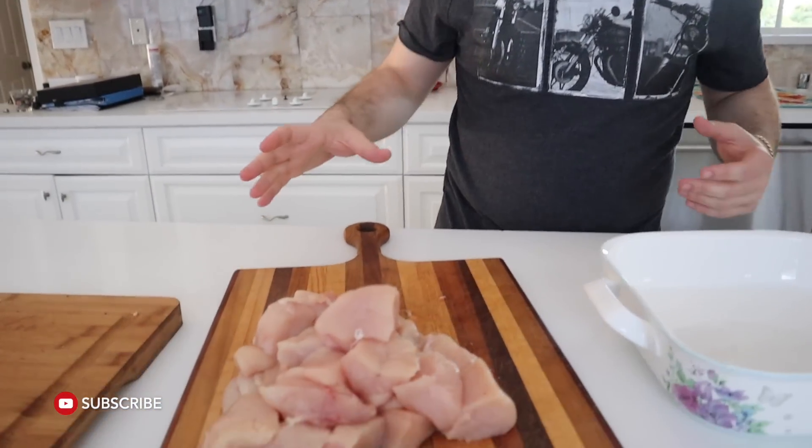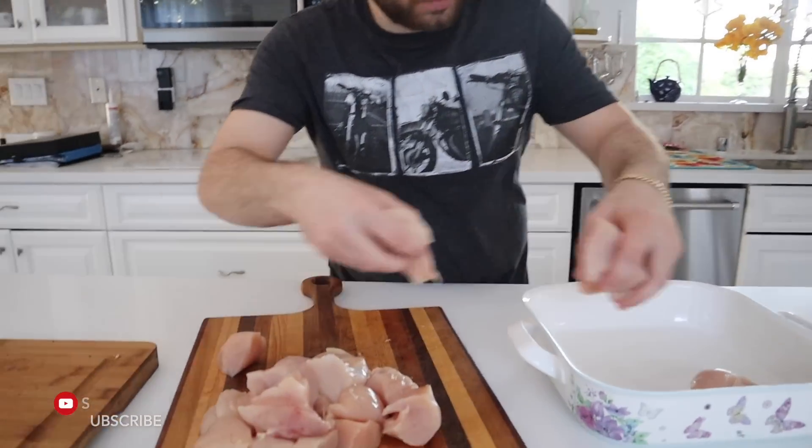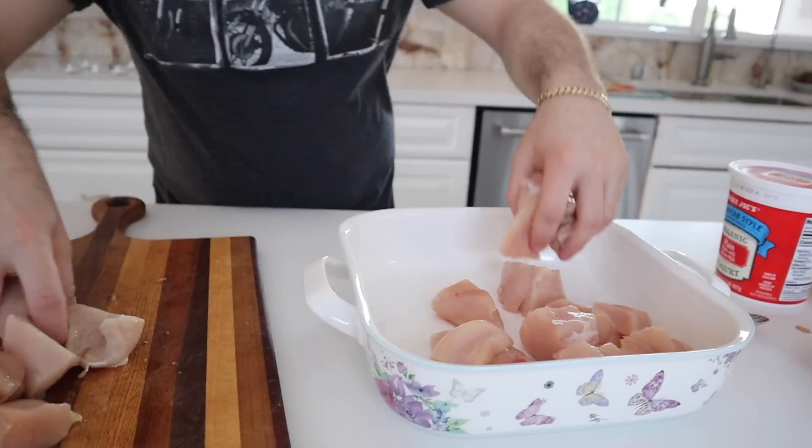So this is like a package of chicken cut up into bite-sized bits. I'm just going to throw it all in there. My hands are, of course, clean. Don't know why I said that — it's assumed.